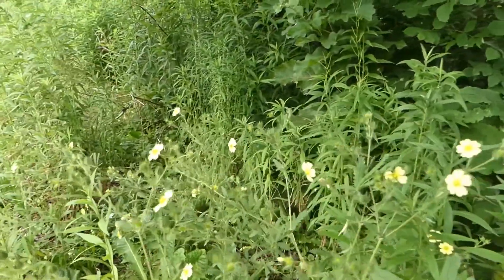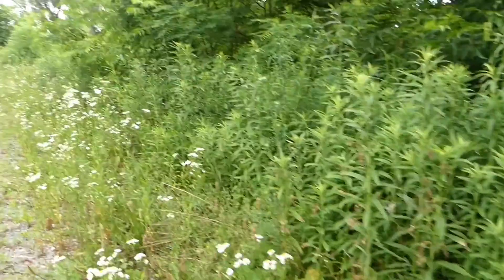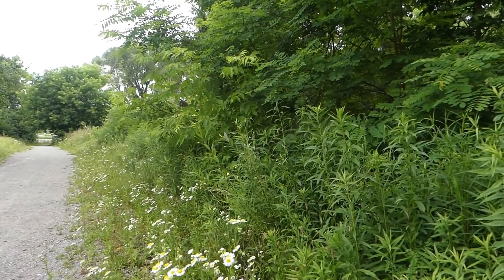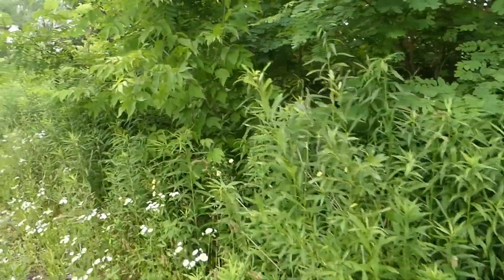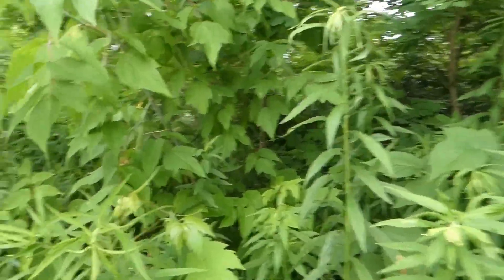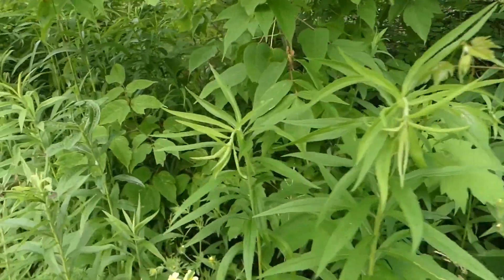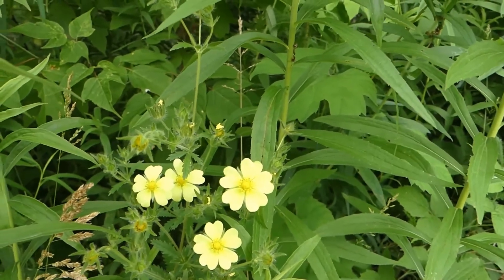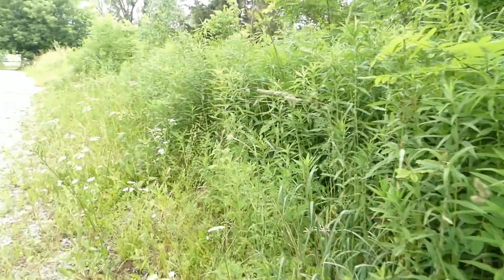Cinquefoil is actually in a genus of Potentilla that has more than 300 species of flowering plants, and they all belong to the rose family. The common name means 'five-leaved,' and it refers to the number of leaflets in the compound leaf, although some have three or seven or more leaflets.